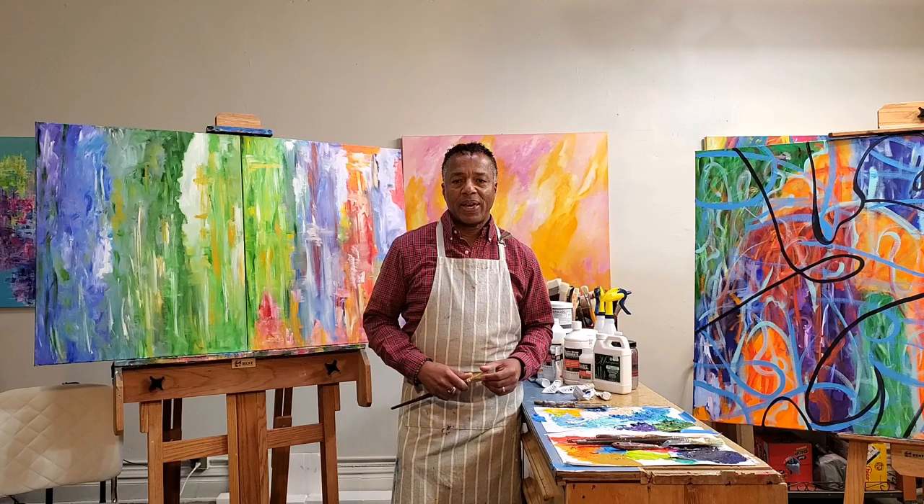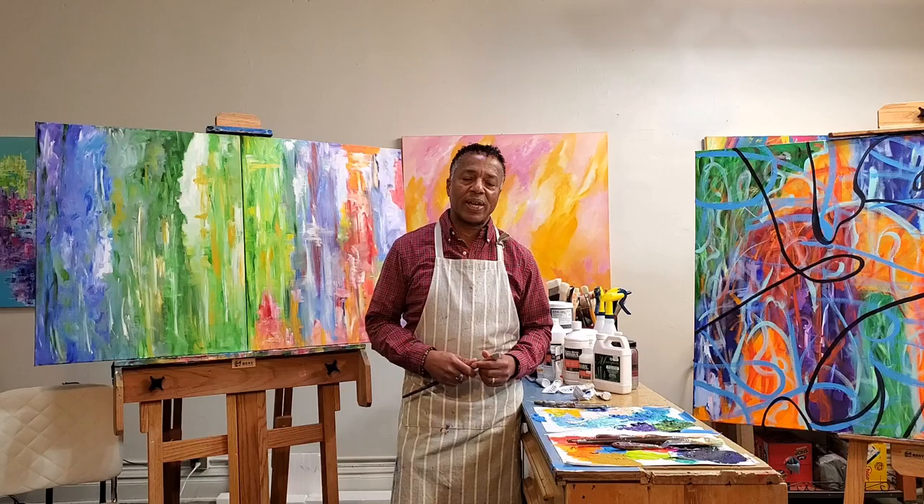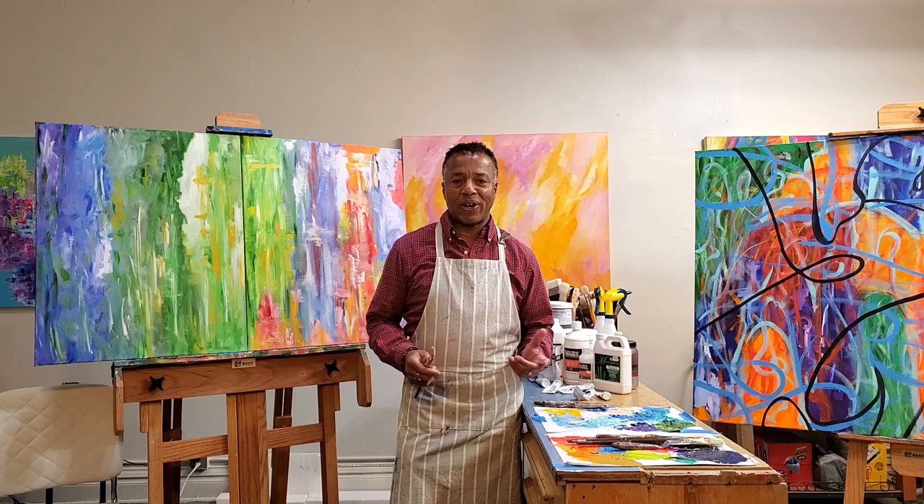Welcome to James Holmes Studio. I'm James Holmes. I'm a visual artist. I do abstract paintings using acrylic on typically larger canvases. I am located here in my studio in the Art District on Santa Fe at 747 Santa Fe.